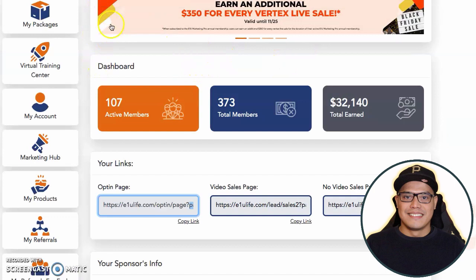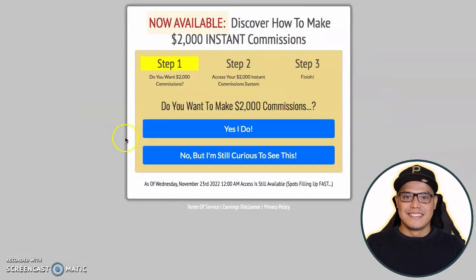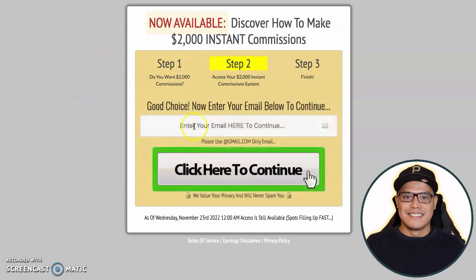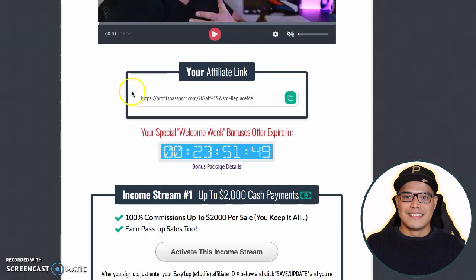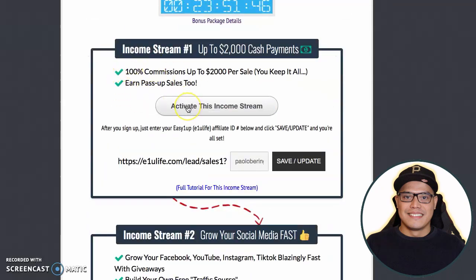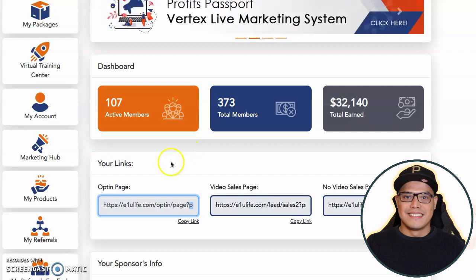Once the campaign is live, the traffic from the traffic rotator and the bonus traffic will go to your done-for-you system — which is your affiliate link. People go to this page, they click on Yes I do, complete the form, and create an account in Profits Passport. When they click on activate this income stream — especially income stream number one — they also create an account in E1U Life and they upgrade. That is the part that you will make the big $2,000 commission.